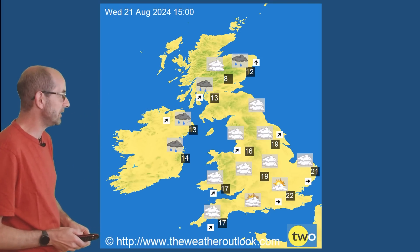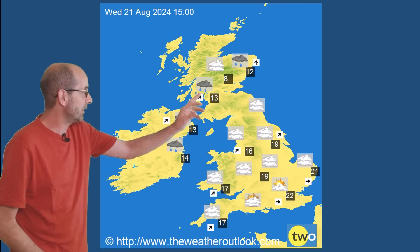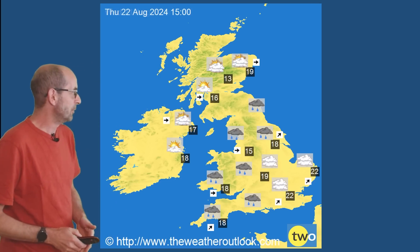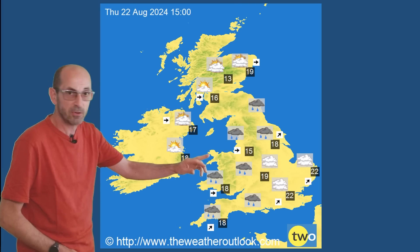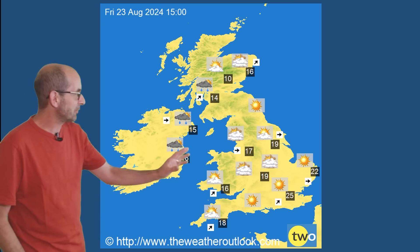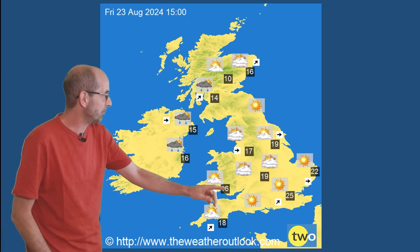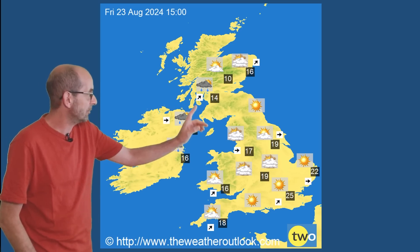Looking at surface forecast charts for the shorter term: Wednesday the 21st sees a good deal of dry weather in England and Wales with rain in the northwest — Northern Ireland and Scotland — and temperatures not far from average. Moving to Thursday, it's still mostly dry in East Anglia and the southeast but there is an area of rain pushing across the country. By Friday, just before the bank holiday weekend, it looks quite pleasant in southern and central regions with temperatures up to 25°C in the southeast.